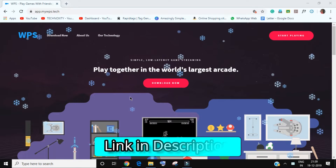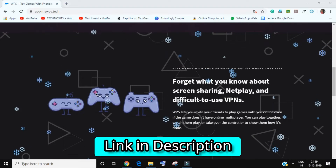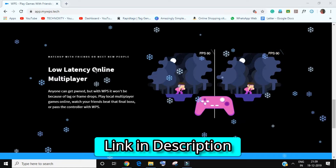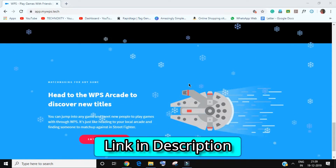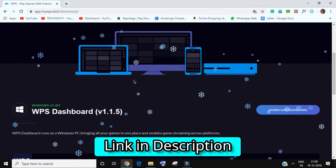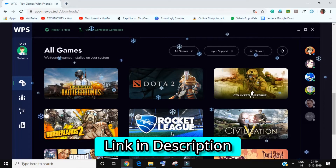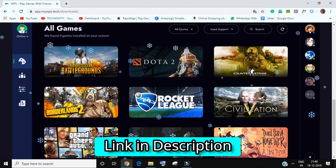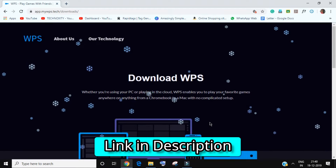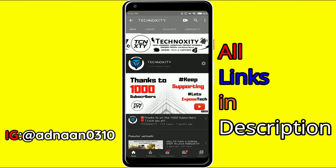Today's video is sponsored by WPS, a software that allows you to play online games and stream with ultra-low latency at 60 FPS in HD quality. You can enter the arcade by downloading the software, installing the dashboard on your PC, and start streaming your favorite games like PUBG, Counter-Strike, and other popular games. Make sure you check out the link and visit their website.